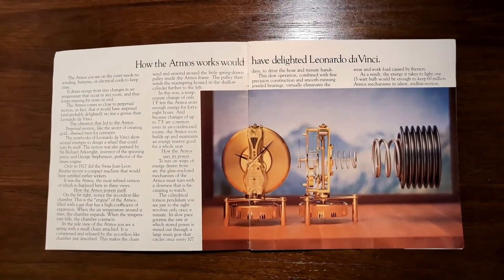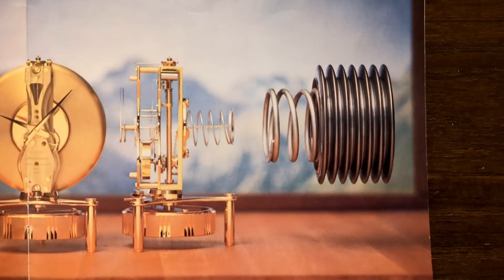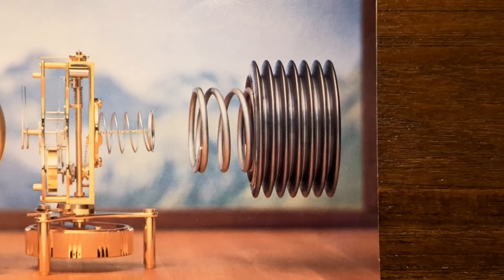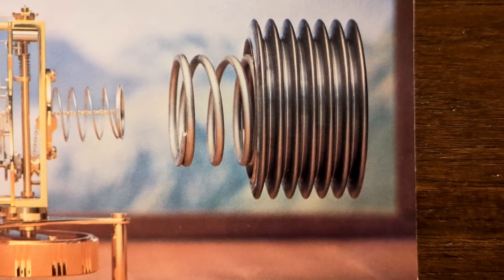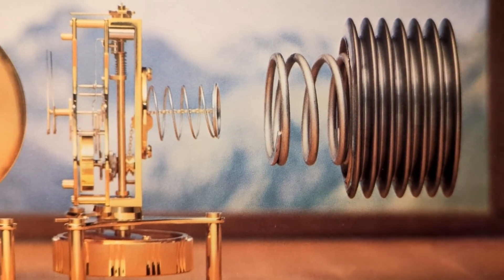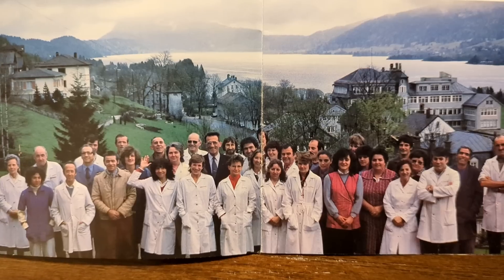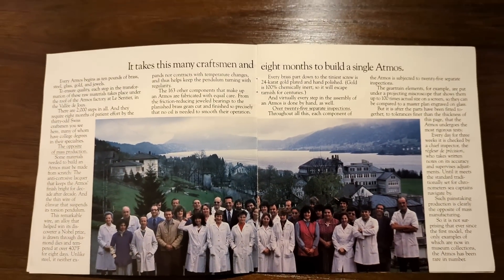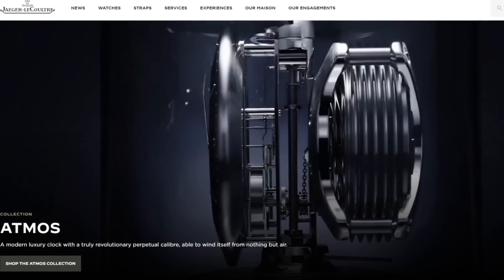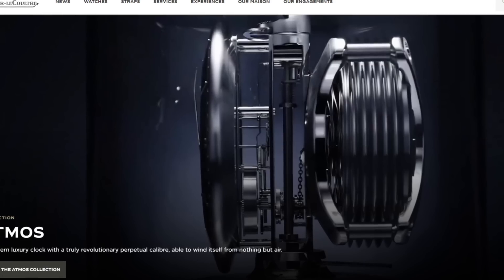While designs for clocks powered by the atmosphere have dated all the way back to the early 17th century, the first prototype Atmos clock was built by Swiss engineer Jean-Leon Reutter in 1928. After further refinement to the design and a switch from the previous mercury-powered mechanism to the current ethyl chloride mixture, JLC would then assume production of the Atmos clock in 1935 and has been responsible for their manufacture ever since. Yes, to this very day, the Atmos clock is still in production, nearly 90 years after JLC first introduced the design.